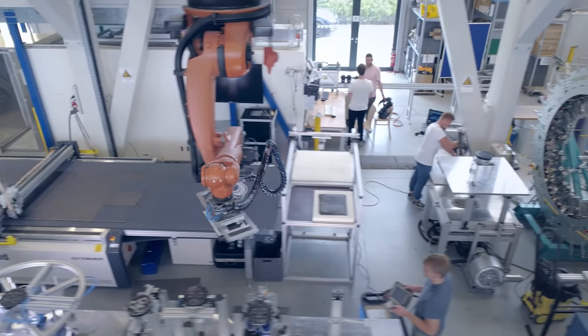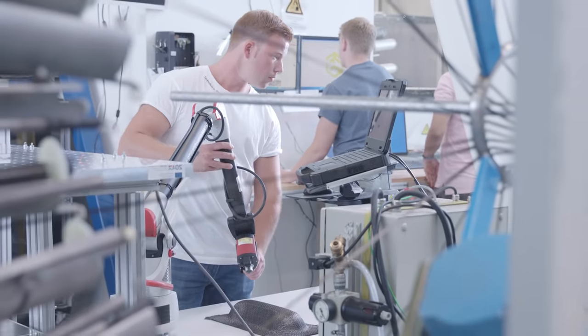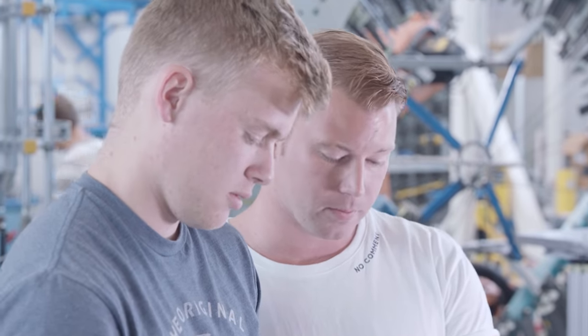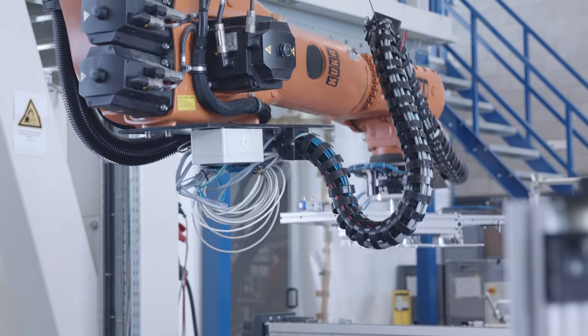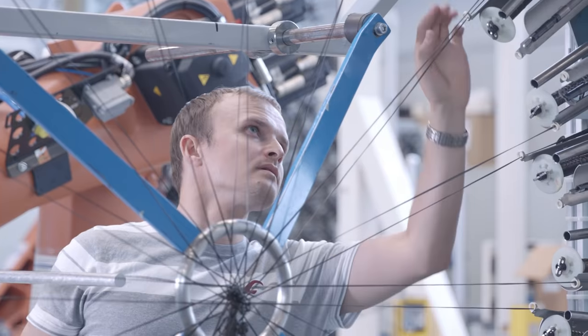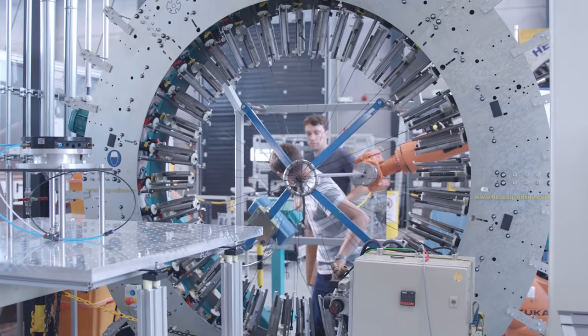One of the biggest institutes of RWTH is the Institute for Textile Technology. It develops machines for tomorrow, starting with fibre production up to the textile product. This is truly unique — we make our own polymer, we spin our own yarns, we can weave them, knit them, braid them, and then we make it all the way to the final product.